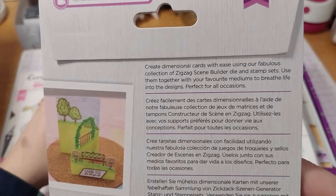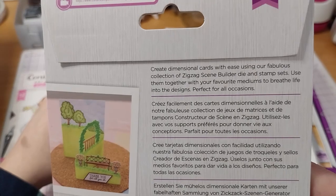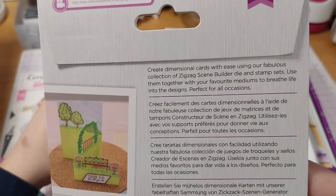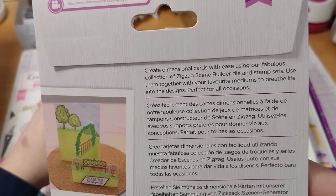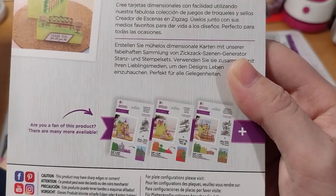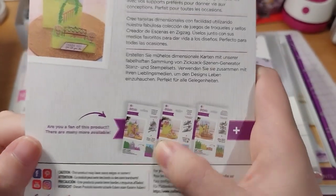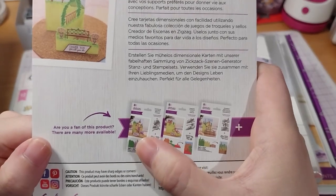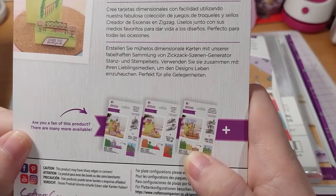Create dimensional cards with ease using our fabulous collection of zigzag builder die and stamp sets. Use them together with your favorite mediums to breathe life into the sides — perfect for all occasions. I did come across at least this one on the website; I'm not sure if I saw the other one or not.